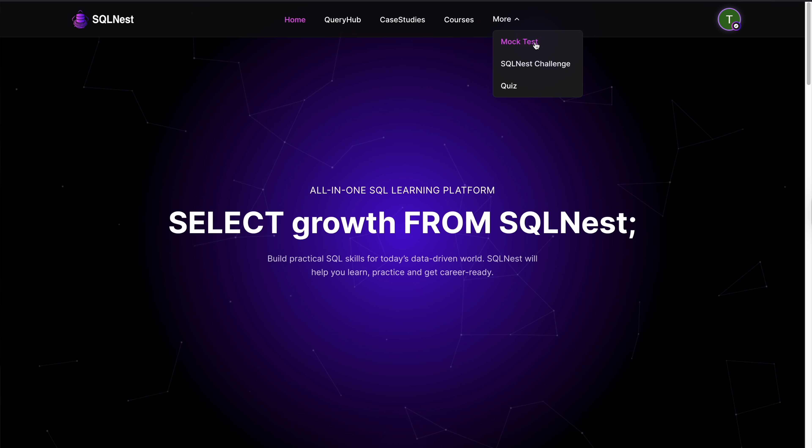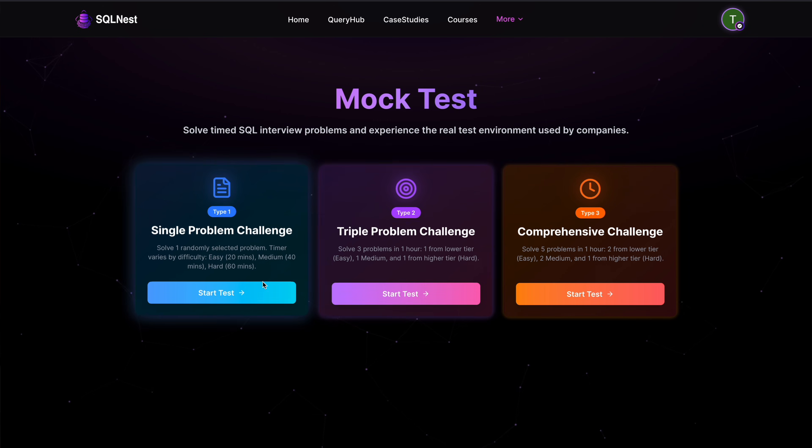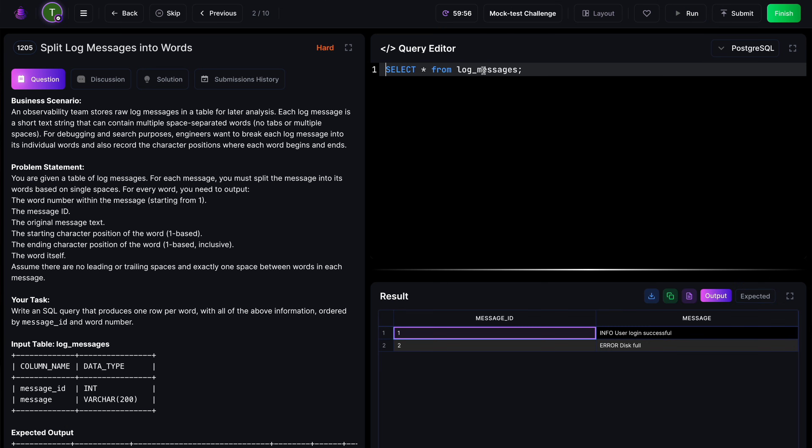Once you are done with learning the fundamentals and practice, are you completely ready for interviews and the job? Actually, not quite. You need to test yourself, and that's where mock tests come in. It simulates real online SQL assessments like the HackerRank or CodeSignal tests many companies use, so you can experience the same pressure and format before an actual exam.